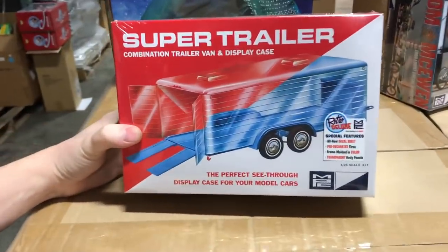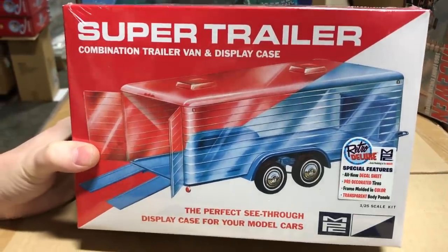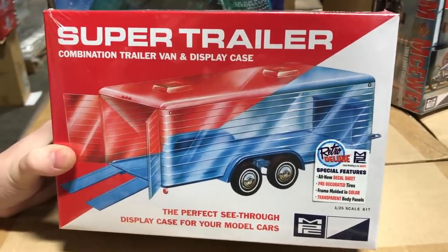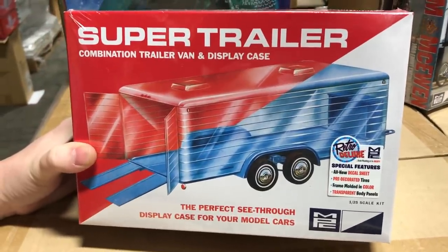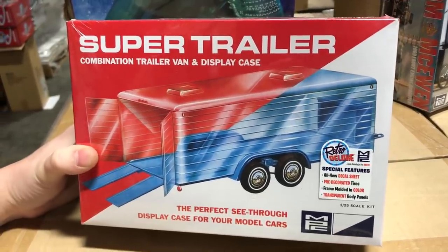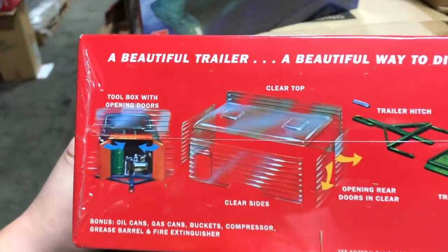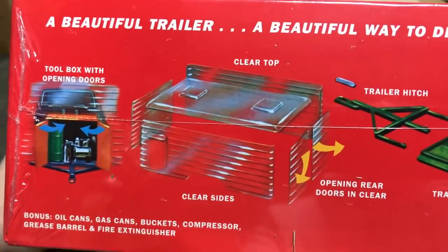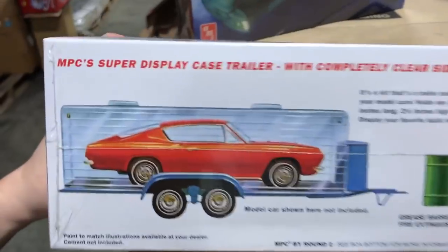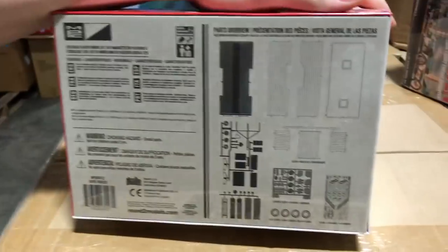Last for MPC is the Super Trailer kit — a combination of a trailer and a display case. It comes with a clear trailer top so you can display a 1/25th scale vehicle inside. It features an all-new decal sheet, pre-decorated tires, a frame molded in color for a quick build, transparent body panels, and an included toolbox. A great way to display one of your builds.